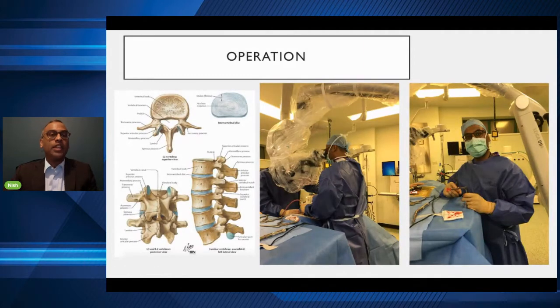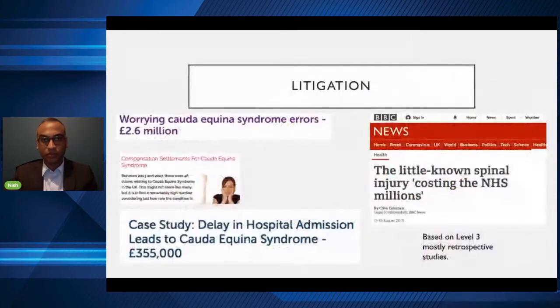The current literature suggests that ideally the decompression should be done within 24 to 48 hours of when symptoms of bowel or bladder dysfunction begin — that's when the clock starts ticking. There's heavy litigation for this condition, which is unsurprising, because it causes such a burden to patients when they suffer disability from it.